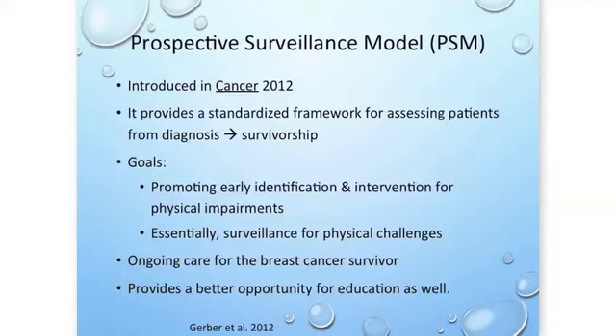Patients experience decreased anxiety when they feel adequately monitored. The PSM, introduced in cancer care in 2012, provides a framework for assessing patients from diagnosis all the way through survivorship, promoting early identification of symptoms and intervening for physical impairment before it becomes a problem. Essentially, we want to look for things we know could develop either while they're developing or shortly thereafter.